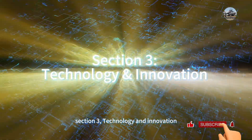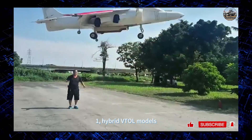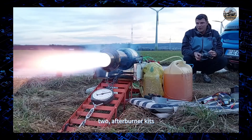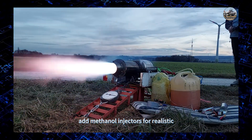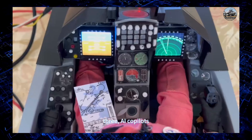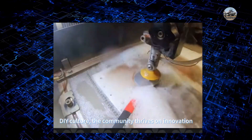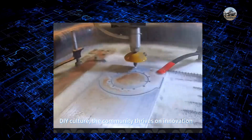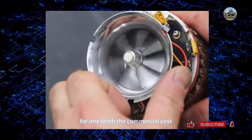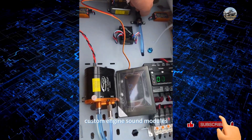Section three: technology and innovation. Cutting-edge trends include: hybrid VTOL models — jets with electric lift fans for vertical takeoff, no runway needed; afterburner kits that add methanol injectors for realistic blue exhaust flames; and AI co-pilots — self-correcting systems that prevent stalls or spins. The DIY culture thrives on innovation: a Ukrainian team 3D-printed a functional turbine rotor for one-tenth the commercial cost, and hobbyists use Arduino boards to create custom engine sound modules.